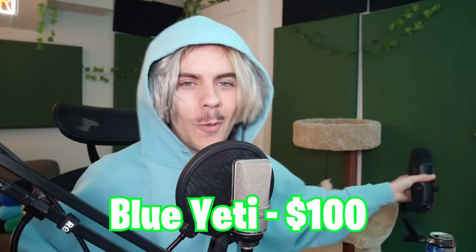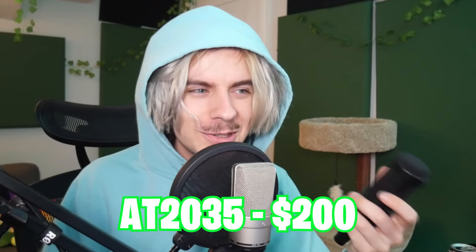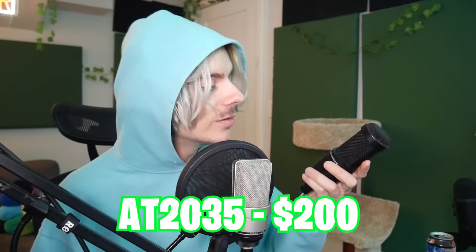First microphone we got here is the Blue Yeti. This thing is like default — everybody in their life has probably had one of these. It comes in around 100 bucks, you can get it at Walmart or literally any store. Next up we got the Audio Technica 2035. This is a banger mic for the price — it's around 200 bucks and it's an XLR mic.